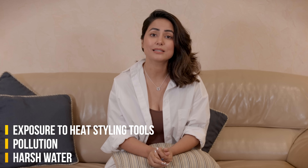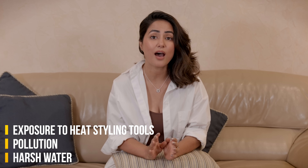So those are all the good things, but along with that, summer this time is quite intense. Don't you think so? Because of the repeated exposure to heat, styling tools, pollution and harsh water, my hair had become dull, damaged and frizzy.